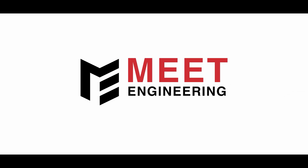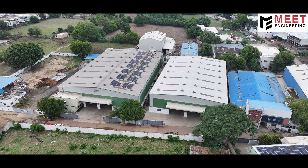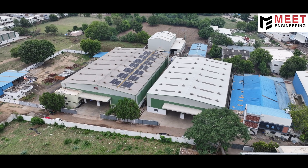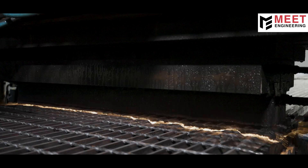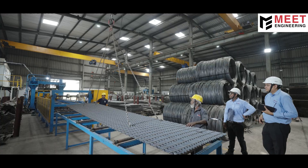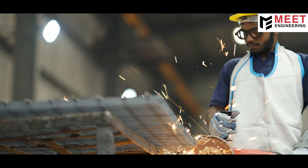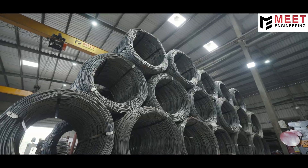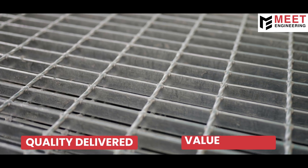For over two decades, Meath Engineering has been trusted by industries worldwide for premium steel grating solutions. Based in Gujarat, India, we specialize in high quality electroforged gratings built to perform, built to last. At the heart of everything we do is a simple promise: quality delivered, value assured.